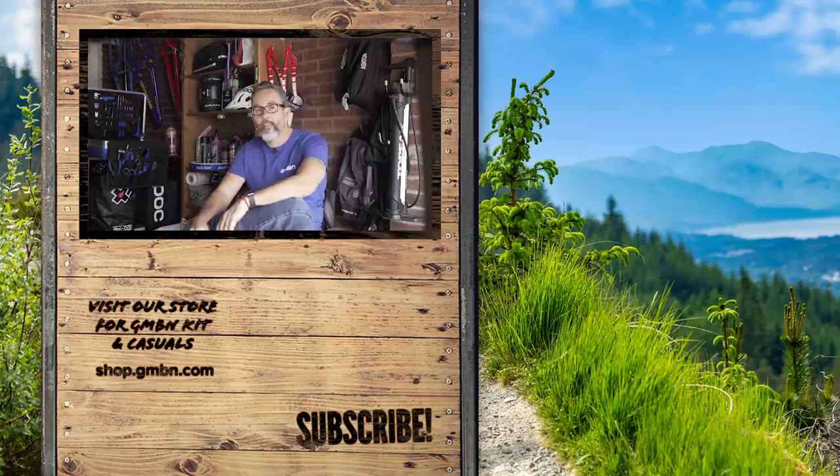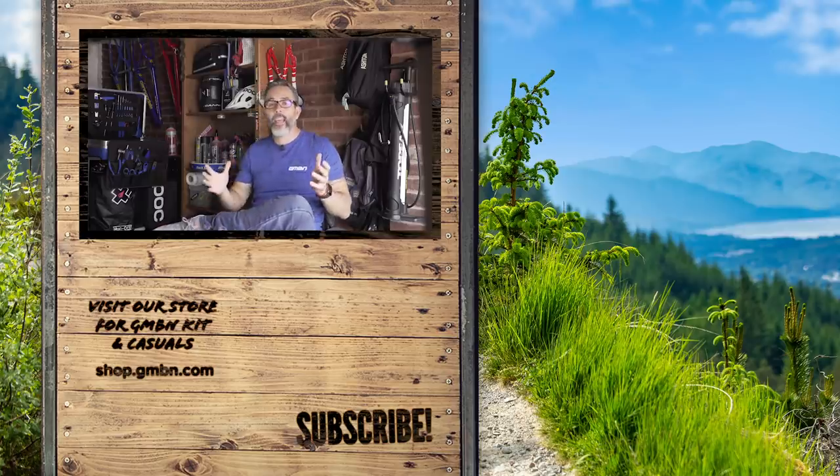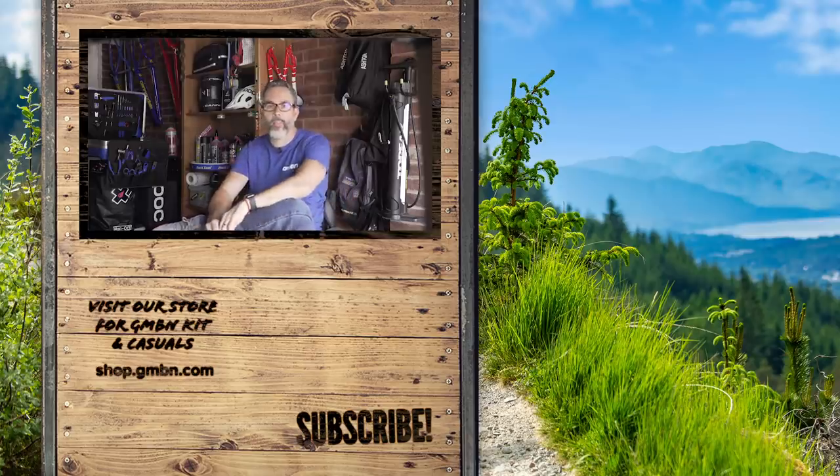What other moves do you think have shaped this sport? Let us know in the comments section down below. Don't forget to share this video on all your favorite social platforms and make sure, if you haven't already, to subscribe to GMBN. Thanks for watching and we'll see you next time for another awesome video.